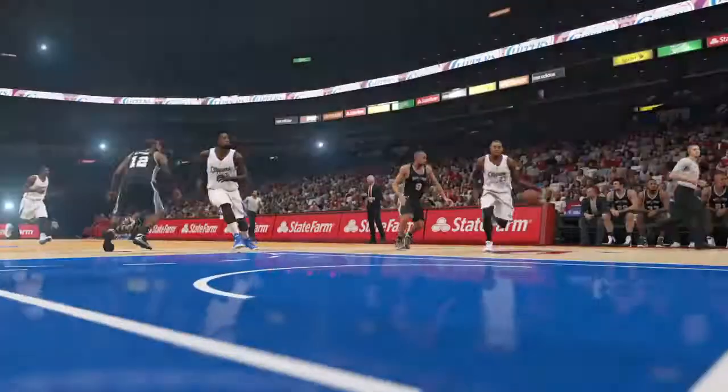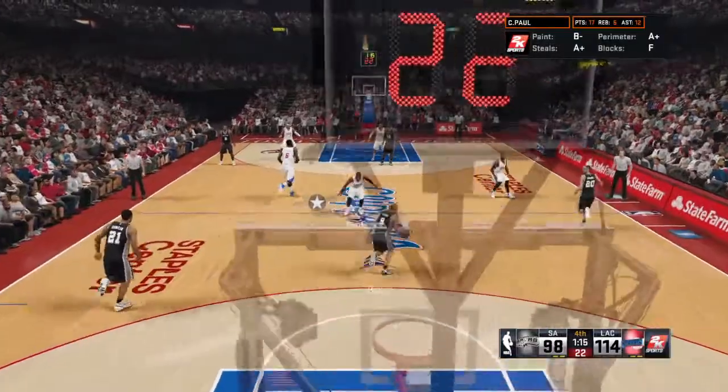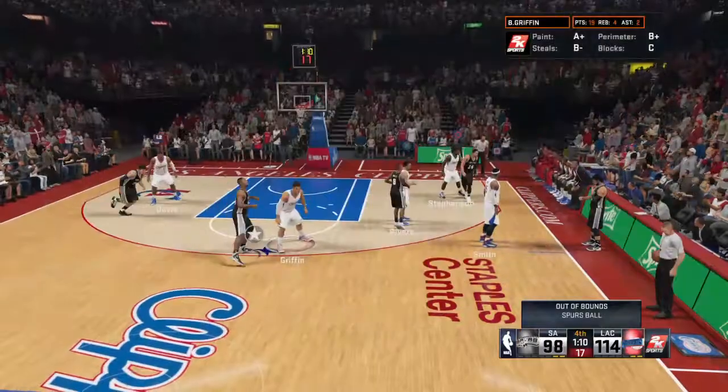And it's Miller penetrating — ridiculous move. He tore it down that time. Well, what we saw here tonight is one team just had everything going for it and the other didn't. Huge margin of victory for Los Angeles.